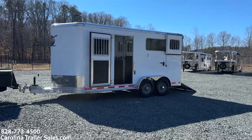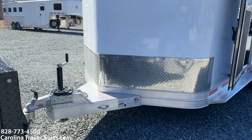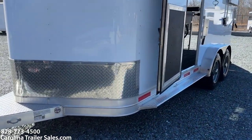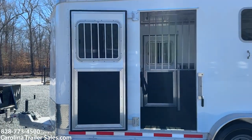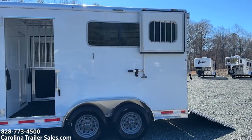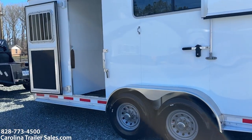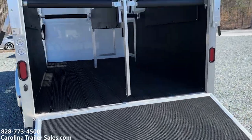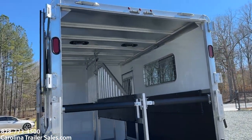It has two full escape doors. You've got the diamond plate on the nose. White in color. It is all aluminum. Two full escape doors with drop windows and sliders on the rear. It has load lights all the way around — one on this side, one on the rear. It's got running boards to the front under the escape door and to the back. It is a ramp with Dutch doors, and those Dutch doors do have windows in them. Load lights here on the back.